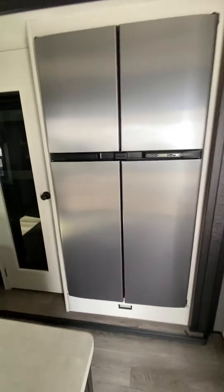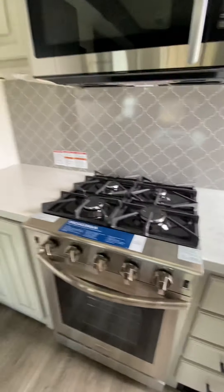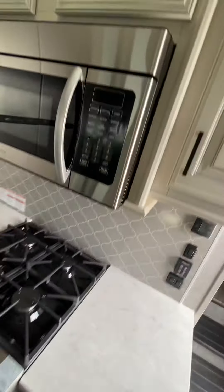Good size pantry. Got a Norcold 18 cubic foot refrigerator and a center island as well. Big Insignia four-burner cooktop — big fan of that. Lots of cabinet space. Microwave oven is convection.